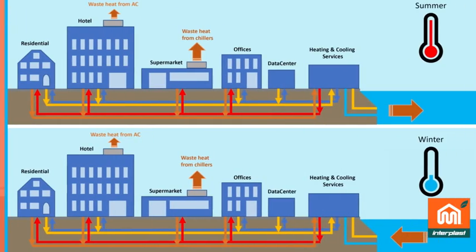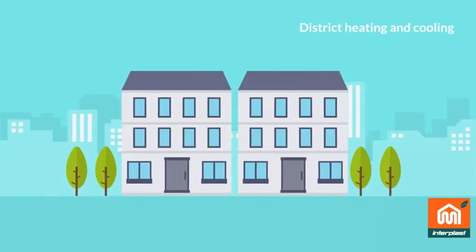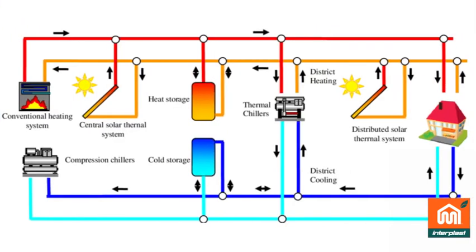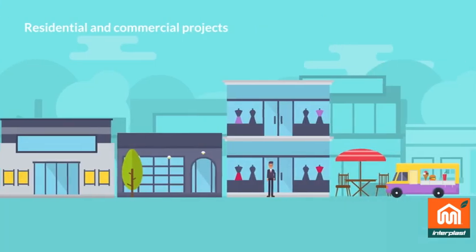Indoor networks, heating and cooling networks, geothermal fields, district heating and cooling lines, hot and cold water distributions, and even for all industrial, residential, and commercial purposes.